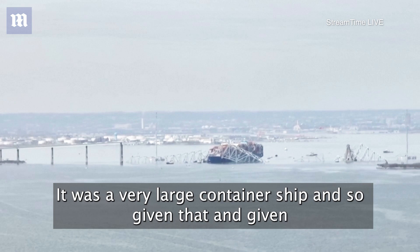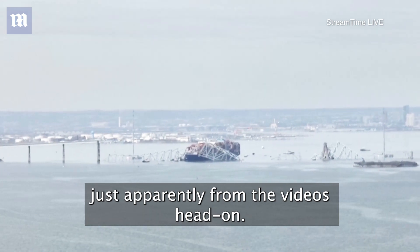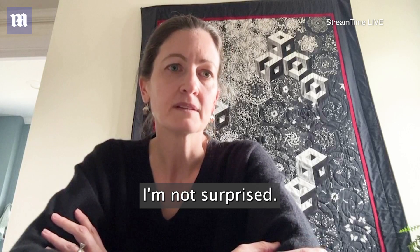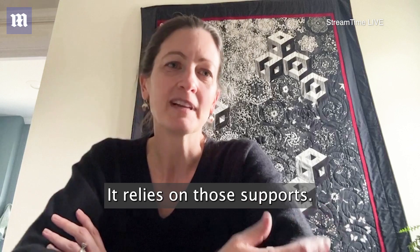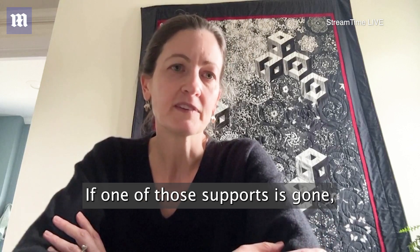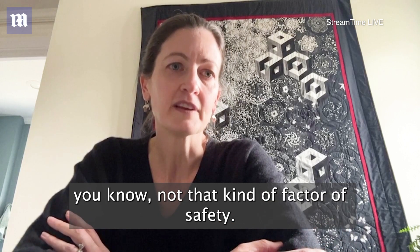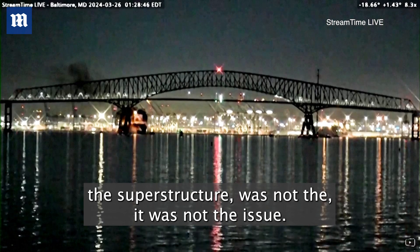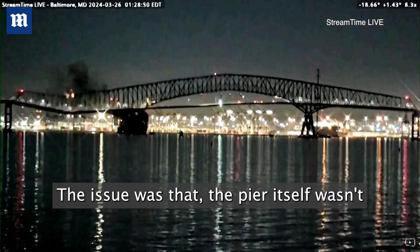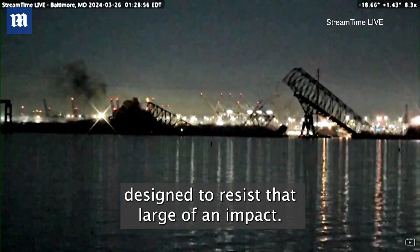It was a very large container ship. Given that and given the fact that it impacted that pier apparently head-on from the videos, I'm not surprised. The bridge is designed to span a certain distance and relies on those supports. If one of those supports is gone, bridges are constructed with factors of safety, but not that kind of factor of safety. It seems to me that the bridge superstructure was not the issue — the issue was that the pier itself wasn't designed to resist that large of an impact from the vessel.